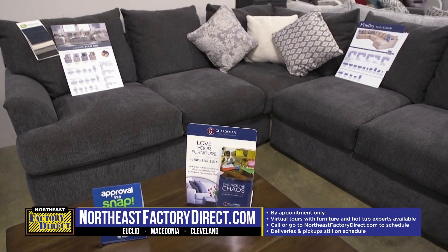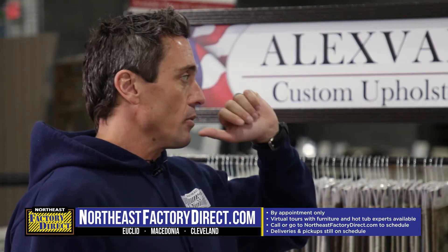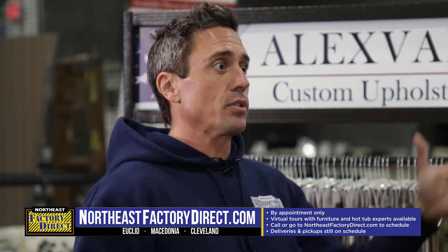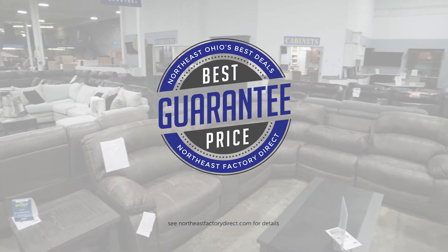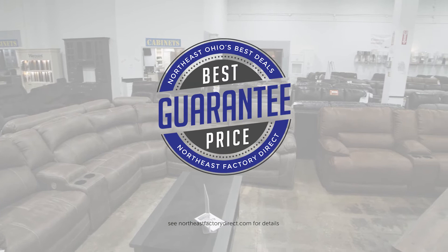Made here in the USA starting at $599 — that's unheard of. The other stores are charging thousands for something similar. And if you buy something from us and for the next year you find it for a better price, we give you the difference.